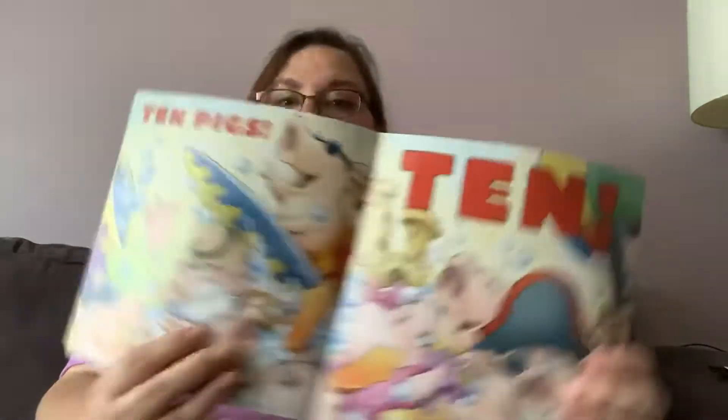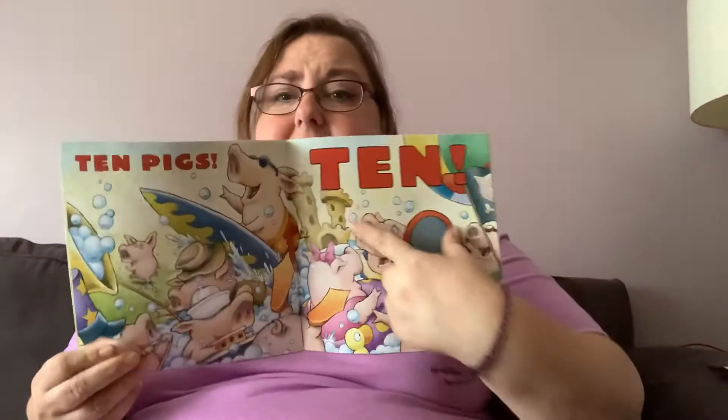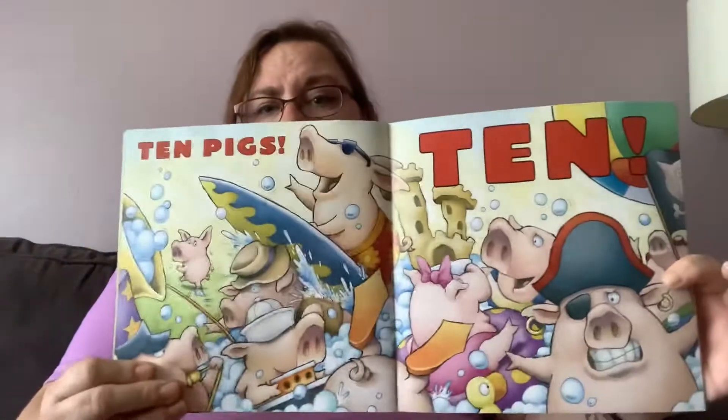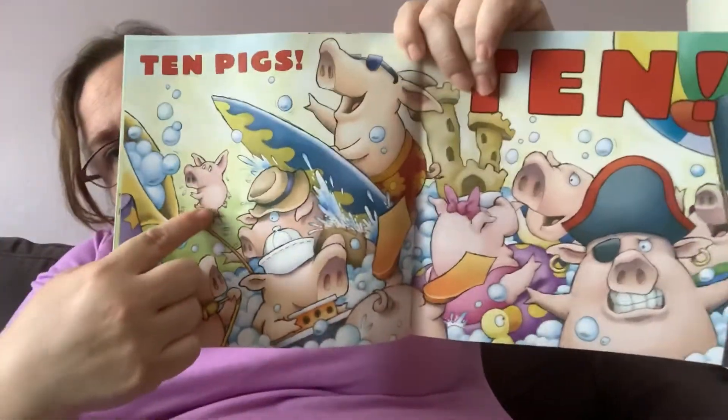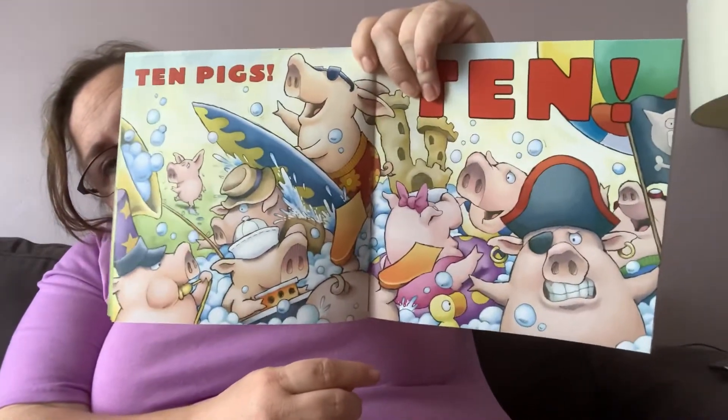There is no room left. Ten pigs. Ten — T-E-N. Ten. And if you look, pig number one has gotten out and he's left the tub. I wonder what he's going to do. Do you have any idea of what he's going to do? Let's see.